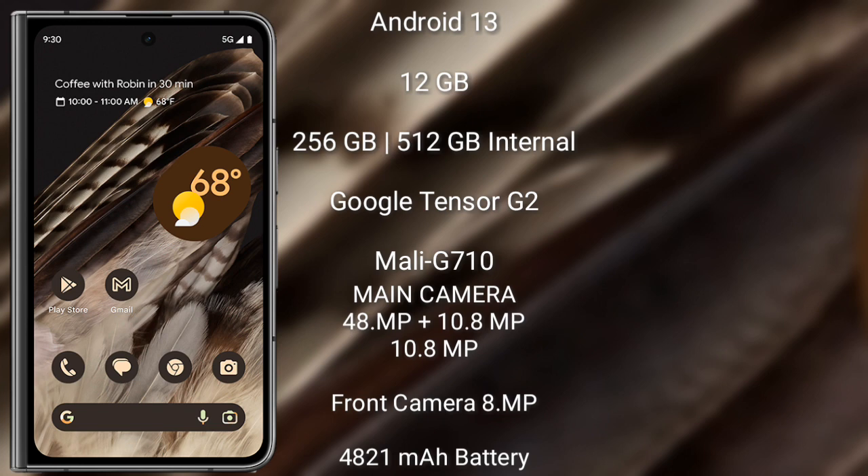The Google Pixel Fold features a Google Tensor G2 processor with Mali G710 GPU. It has a rear triple camera setup of 48MP plus 10.8MP plus 10.8MP, and an 8MP front camera. It is powered by a 4821mAh battery with 30-watt charging support.